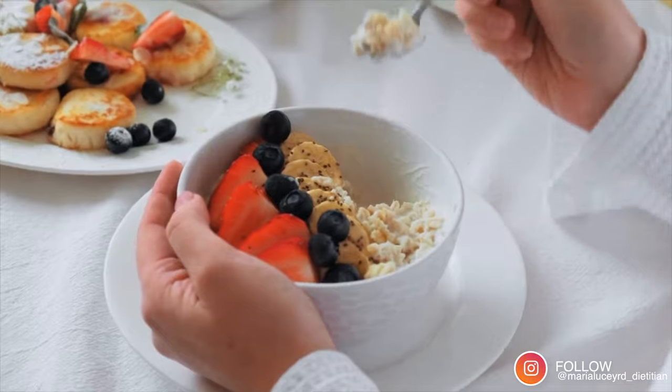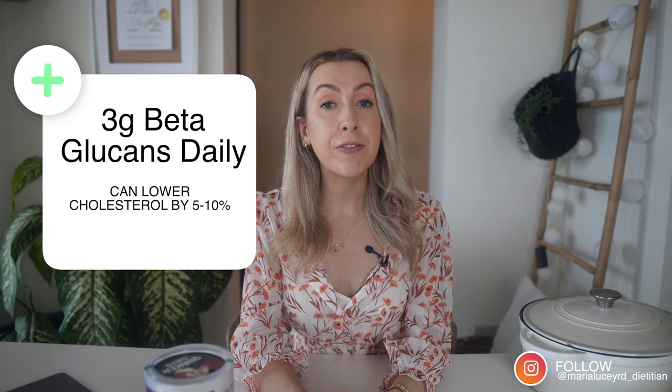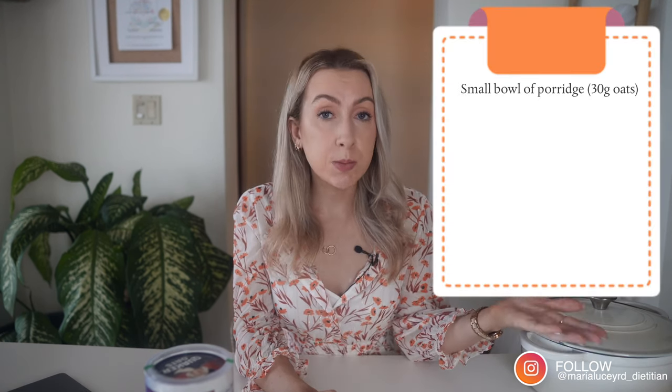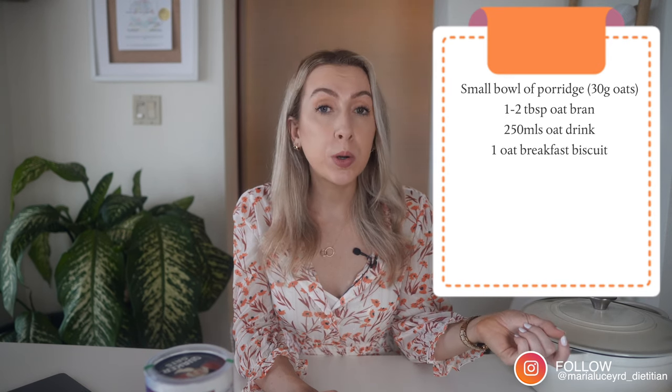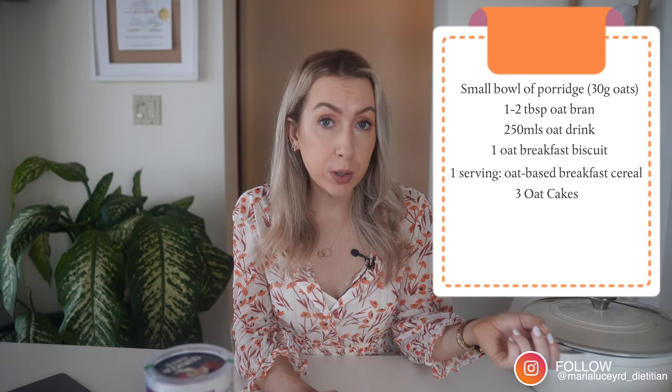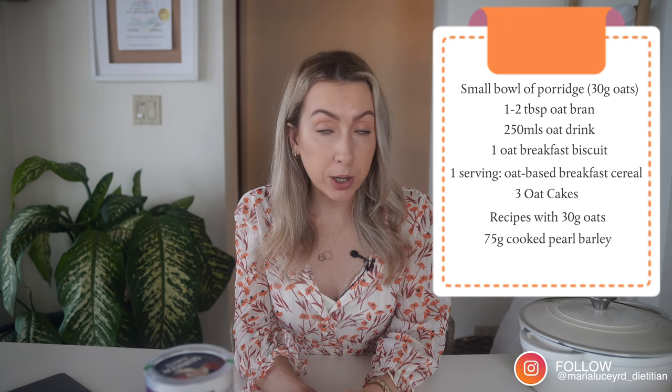Research shows that three grams of beta-glucans per day can reduce your total and LDL cholesterol by 5 to 10%. You need three grams of beta-glucans per day to see this effect, and you can achieve this by having three servings of any of the following: a small bowl of porridge, one or two teaspoons of oat bran, 250 ml of an oat drink, one oat breakfast biscuit, one serving of an oat-based breakfast cereal, three oat cakes, recipes with at least 30 grams of oats per serving, 75 grams of cooked pearl barley, or 40 grams of barley flakes.